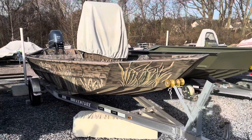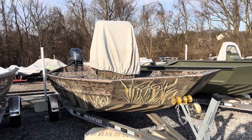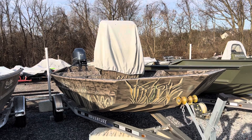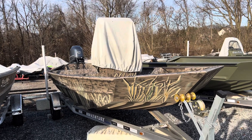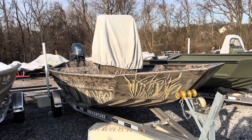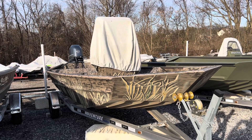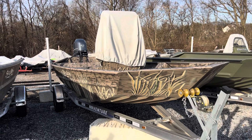This boat here is also available — it has never been titled, registered, or used. It's a 2018 1860 jet tunnel that's just been sitting on the lot. Give us a call and save yourself about four thousand dollars. Ask for Steve at 717-944-4232.